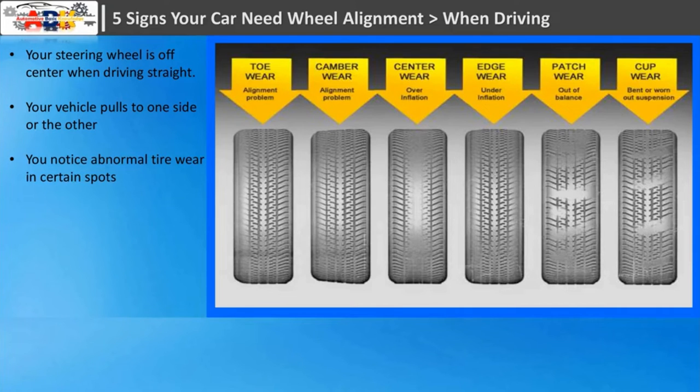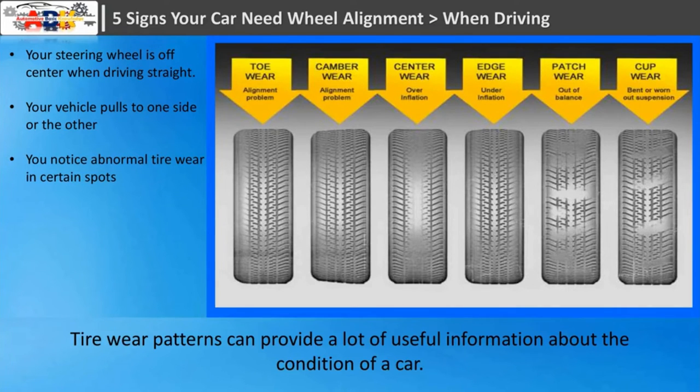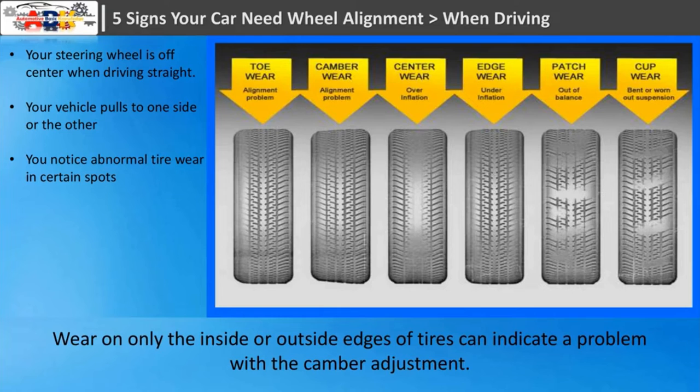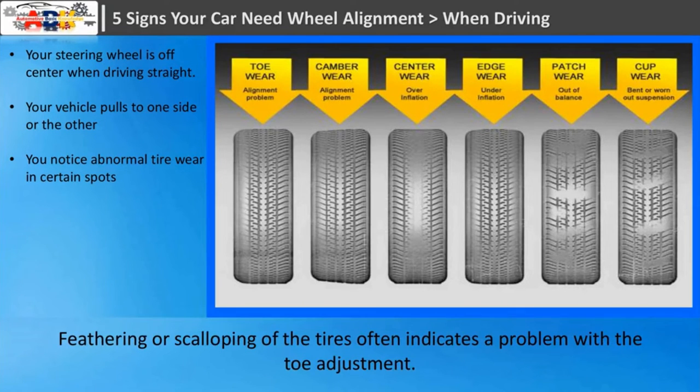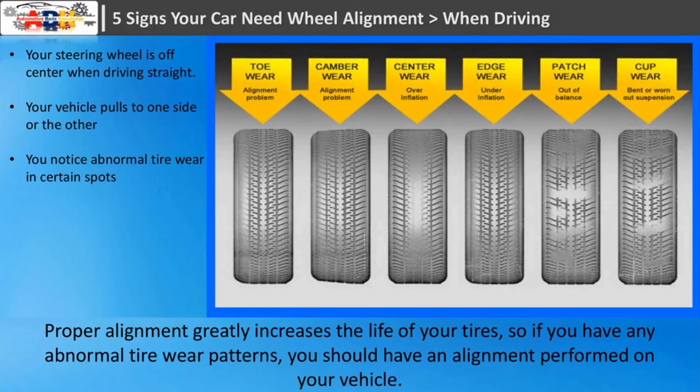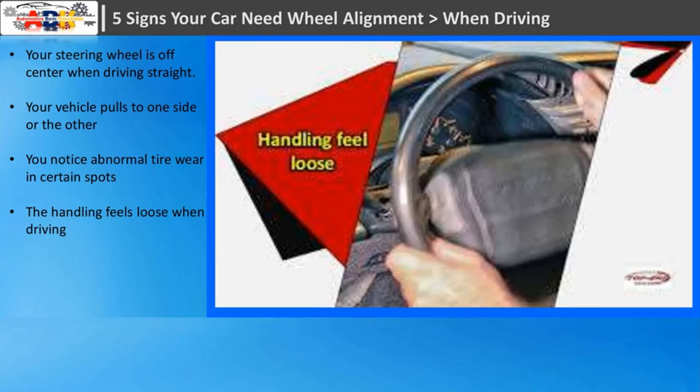Sign three: you notice abnormal tire wear in certain spots. Tire wear patterns can provide a lot of useful information about the condition of a car. Wear on only the inside or outside edges of tires can indicate a problem with the camber adjustment. Feathering or scalloping of the tires often indicates a problem with the toe adjustment. Proper alignment greatly increases the life of your tires, so any abnormal tire wear patterns warrant an alignment check.